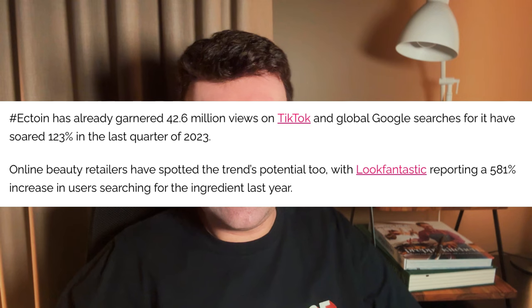Cosmetics Business says that Google searches rose 123% in the last quarter of 2023, and Look Fantastic, which is one of the large online skincare retailers, says that their Ectoine searches on the website rose 581%. That's a pretty huge jump — a huge uptick in consumer awareness.